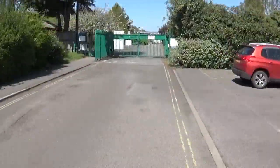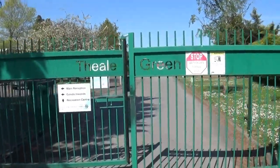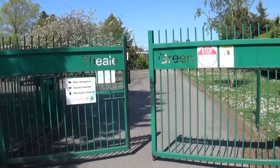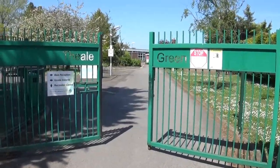This is the front entrance to the school on Church Lane. Students will come this way on foot and it's also the main entrance for cars. There's another entrance for buses which I will show you later.